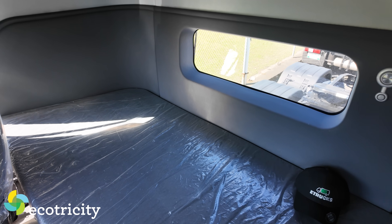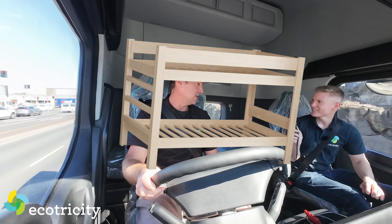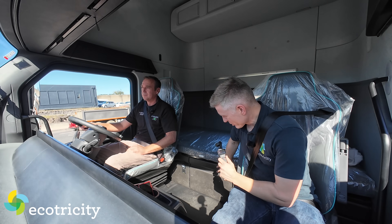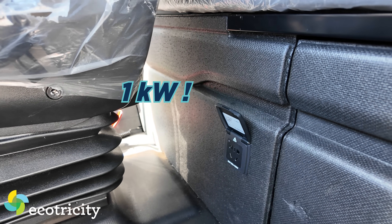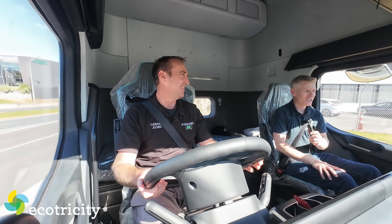There's an entire bed to lie down on back there. You can have the option of two bunks, one above the other. There's also storage under the bed and a one kilowatt power outlet - you can run your appliances, toaster, microwave, fridges.